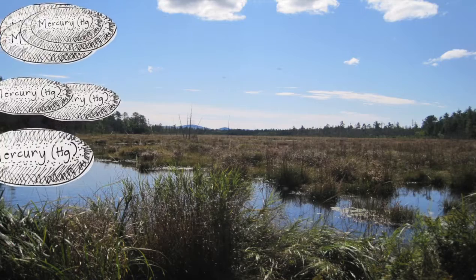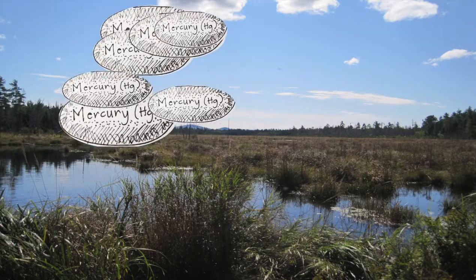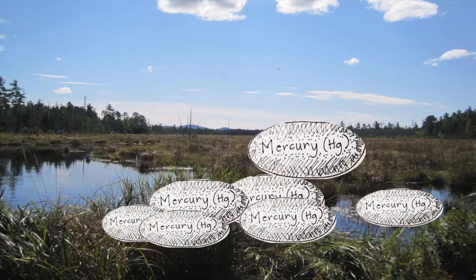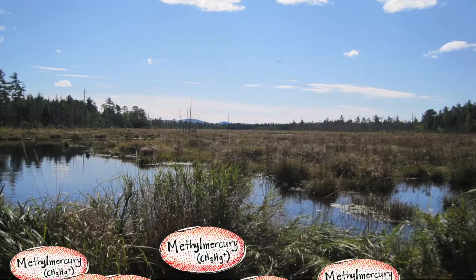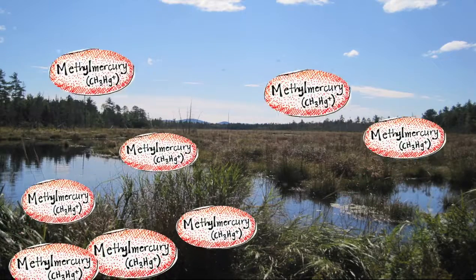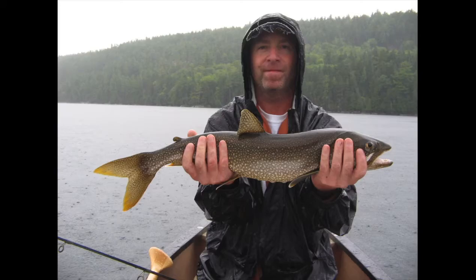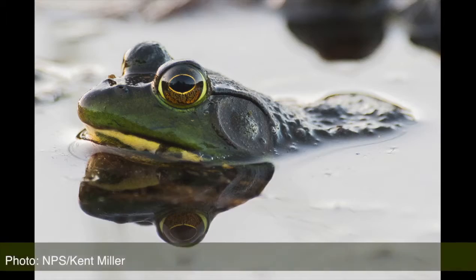Most of the mercury that gets carried by the wind is not necessarily toxic, and something in some environments makes mercury turn from a not-so-toxic chemical into methylmercury, which is toxic. Once it's out in its toxic form, it goes into fish, birds, frogs, everything.